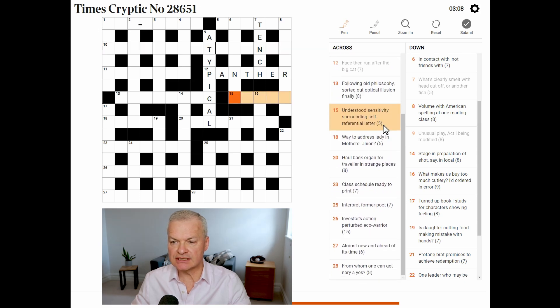Understood sensitivity, surrounding self-referential letters — so this is tacit. Tacit means understood. Sensitivity is tact. And the self-referential letter is I.